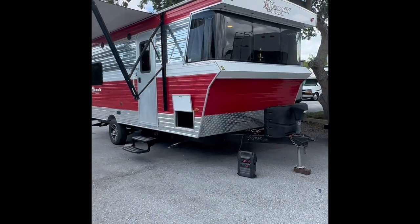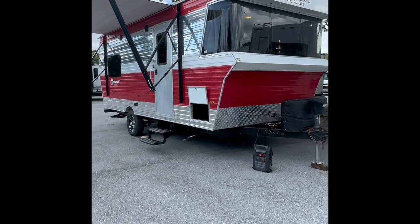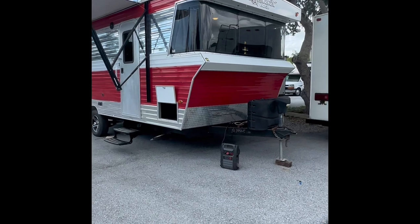Hello, everybody. This is Aaron with Sun Camper Liquidators, and today we're going to be looking at the Terry Classic V21. Let's just get into it.